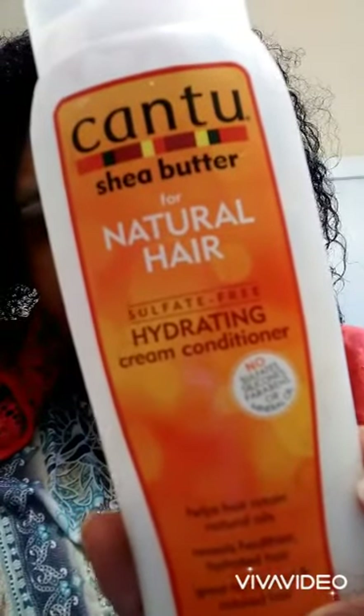Moving on to the Cantu Shea Butter for Natural Hair Hydrating Cream Conditioner. I like to use both of my hands and really smooth this product on. The conditioner feels very lightweight, which I'm not really used to — I usually like a heavier conditioner. But once I raked it through with my fingers, my hands glided through very easily, which I was really surprised at. It has the same smell as the shampoo. After rinsing out with cold water, my hair feels very soft. The conditioner never weighed down my hair — it's not as hydrating as I would like, but I like it.